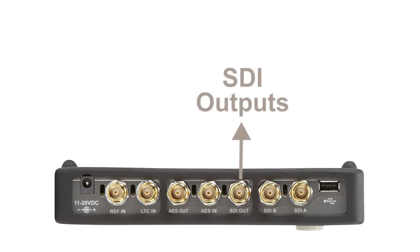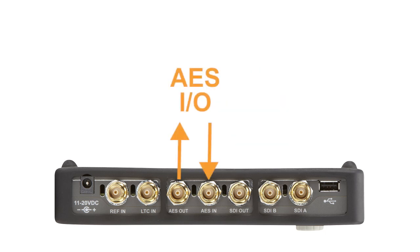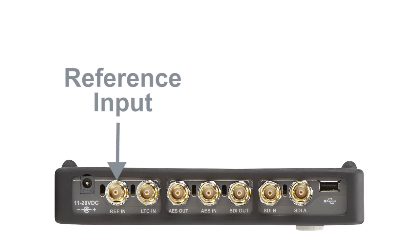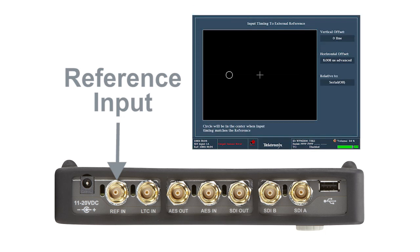A switched SDI output can be used as a loop-through or as a test signal generator output. An AES input and output are provided for audio monitoring. The AES output can be used to generate AES test tones to ensure facility timing. A black burst or tri-level sync reference can be applied to the external reference input. The instrument will automatically detect the format of the signal, and the Tektronix timing display can simplify facility timing.